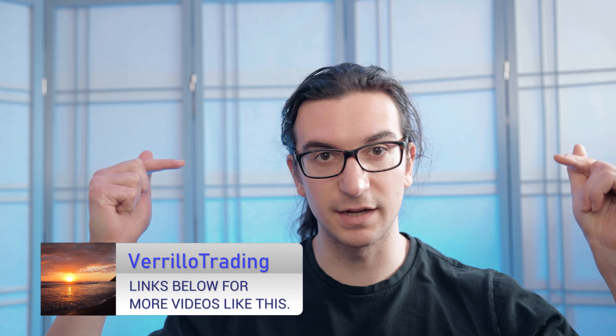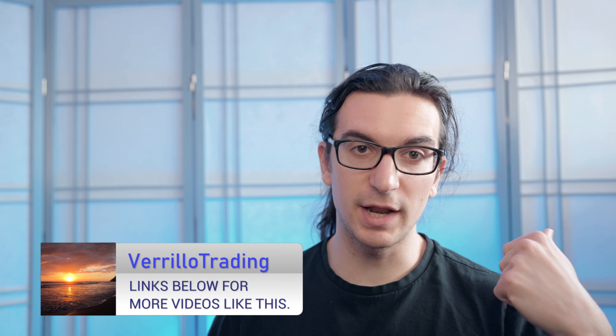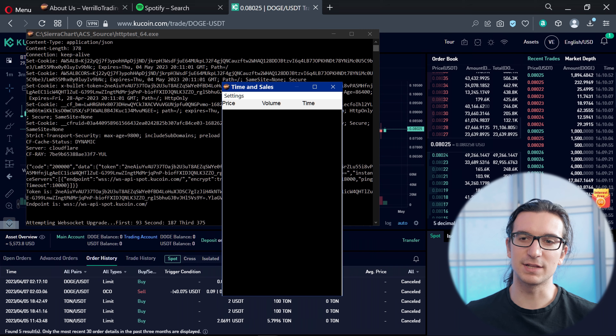Before we get started, my name is Chris, this is Virillo Trading. If you want to support this content, click on the first link in the description and check out my stock broker Interactive Brokers. I do trade stocks and futures, however I'm getting more into the crypto stuff lately.